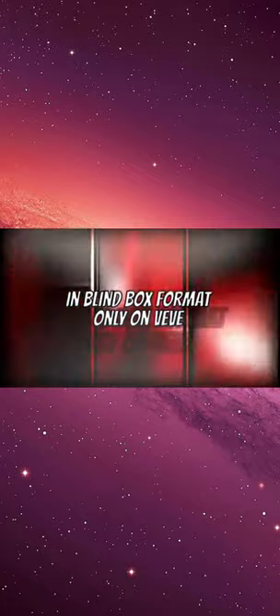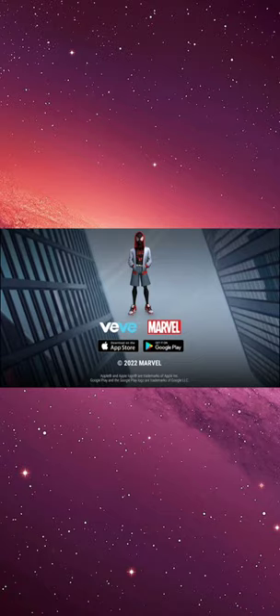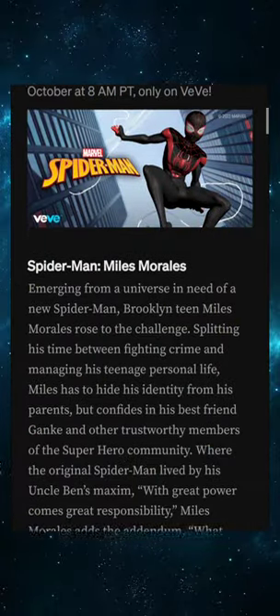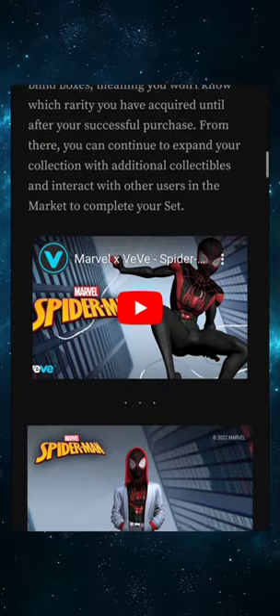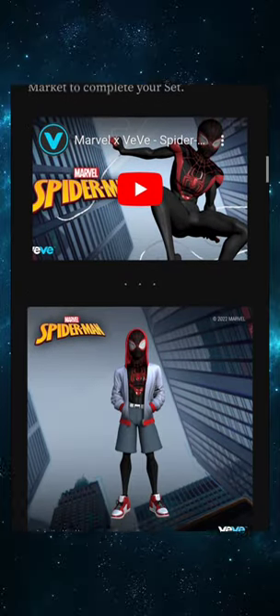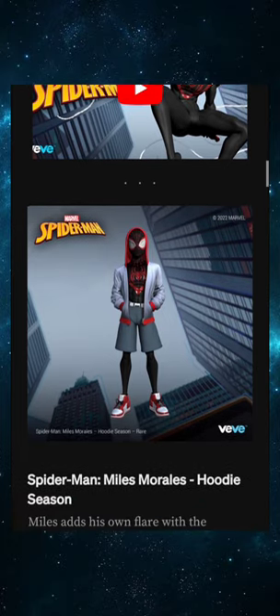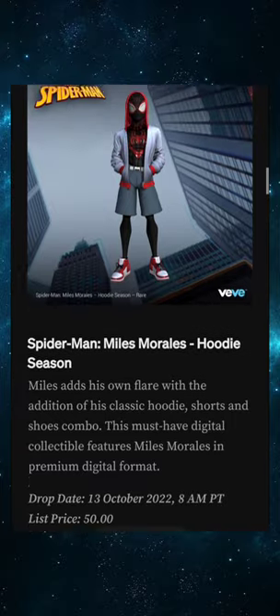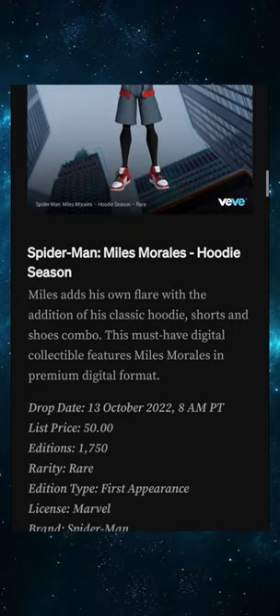Marvel Spider-Man 3 digital collectible NFTs dropping Thursday, October 13th in blind box format only on VV. Let's get into it. Let's swing into this Medium article that was dropped today. I'm not gonna tell you who Miles Morales is — if you don't know, you don't know.